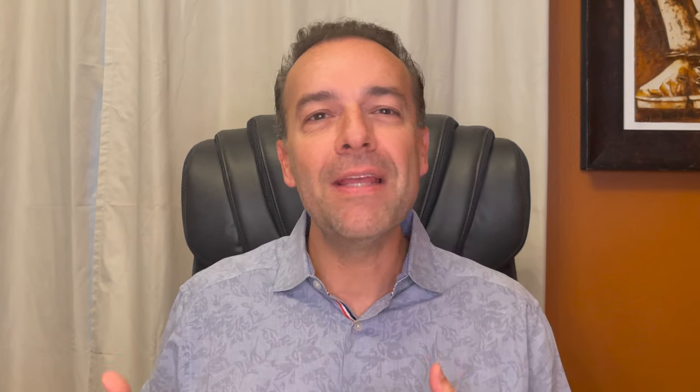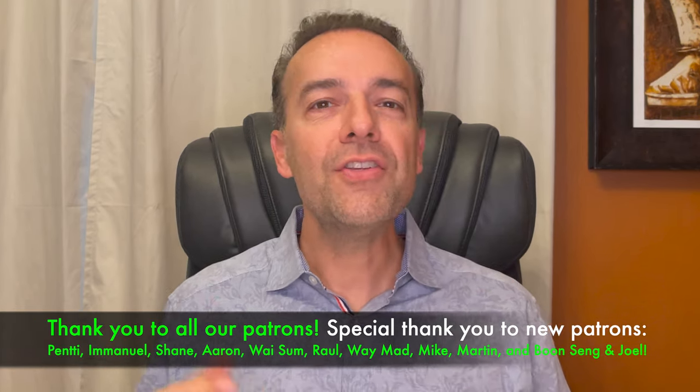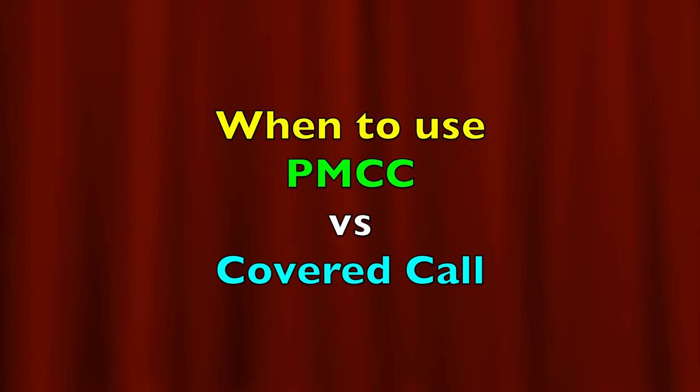Please understand that this doesn't mean that every poor man's covered call is going to do better than a covered call. These are just two examples to show what each position looks like. The ultimate question is: which one is better, a poor man's covered call or a covered call? The answer really depends on the situation. The question should really be: in what situations is a poor man's covered call better than a covered call, and vice versa?